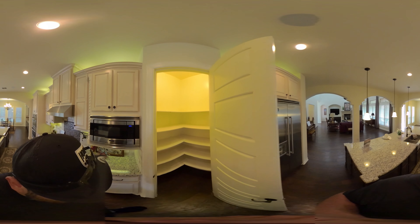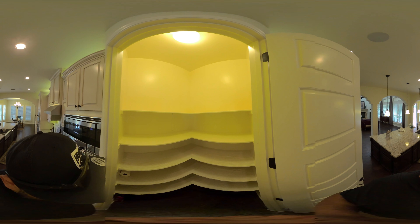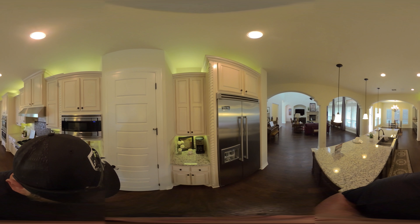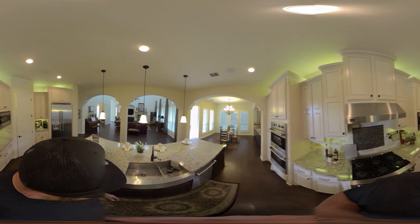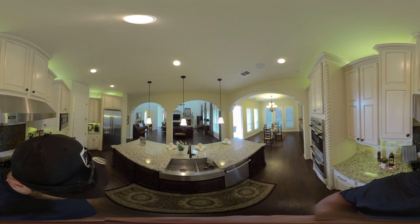Inside the pantry — go ahead and look all around. Plenty of space; this is a huge walk-in pantry with plenty of room for everything you need. Here's a little coffee station, or you could set it up as a small bar if you wanted. Here's another look at the kitchen from this angle — you can see it's definitely an open concept.